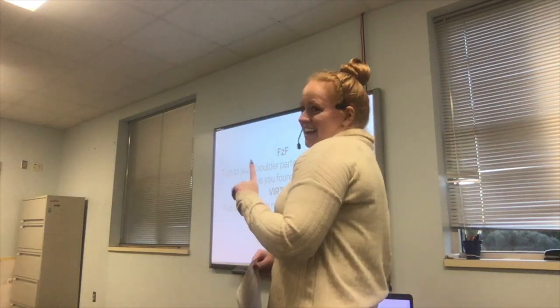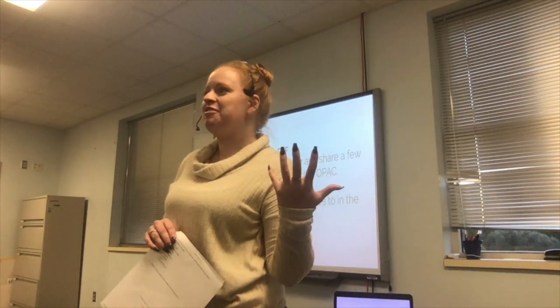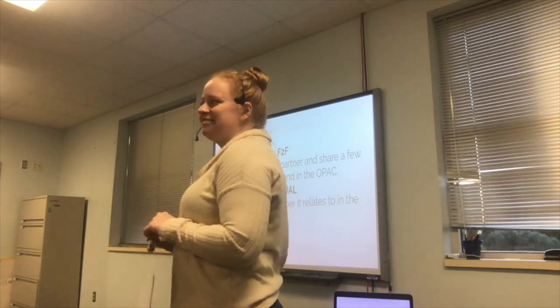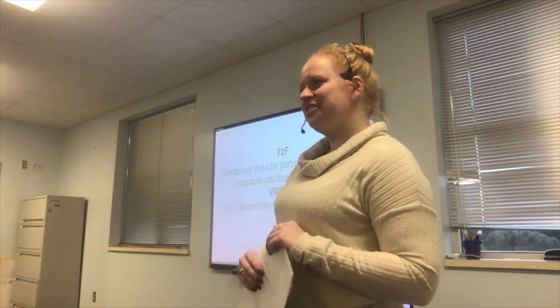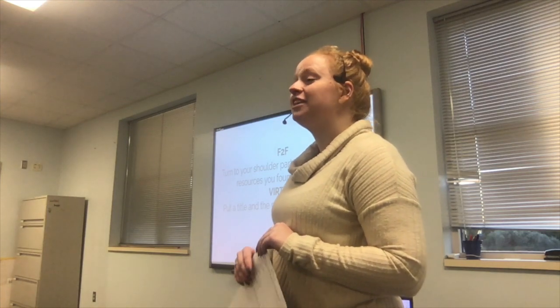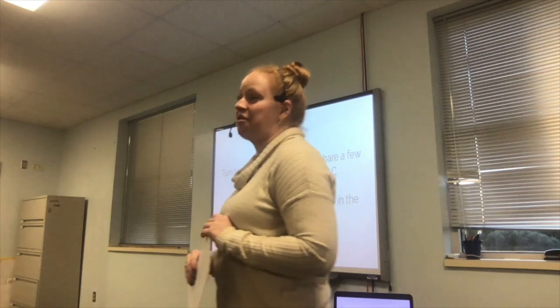Now there's one last thing I'm going to have you do. We had a pre-test, so now — using our prefixes — what comes next? A post-test. This is not a grade, but it is going to show me how much you remember, as well as showing Dr. Cook.